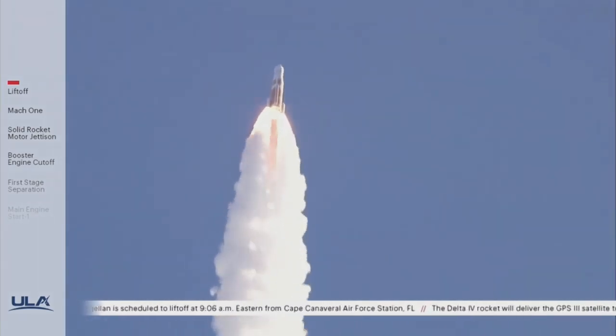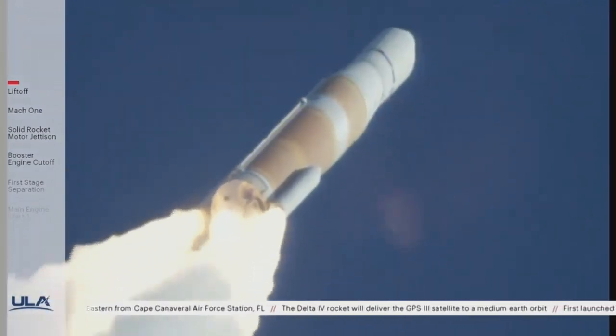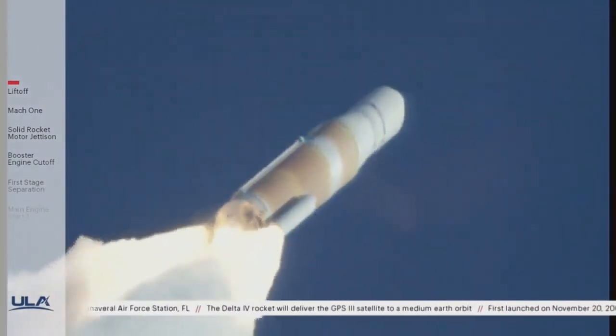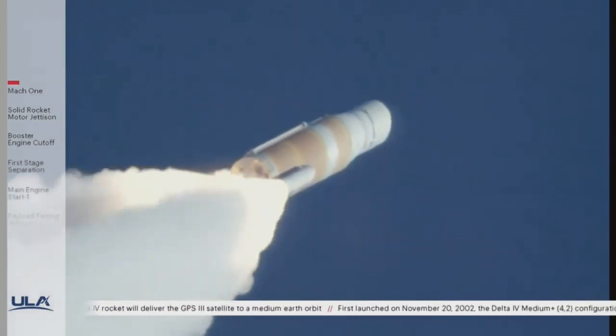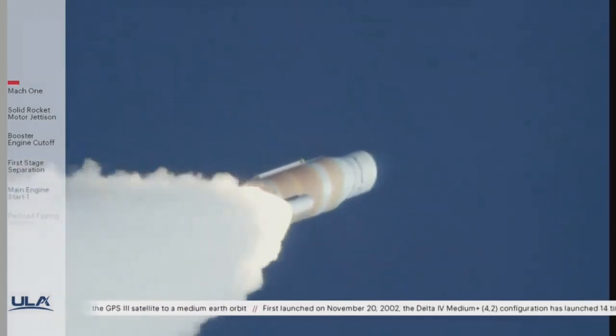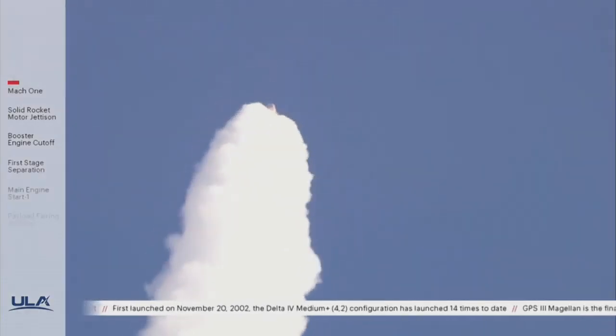Now 40 seconds into flight. Vehicle is now passing Mach 1 — Delta IV is now supersonic. Now 50 seconds in. Main engine continuing to perform well. Continuing to see good burn profile on both SRMs.